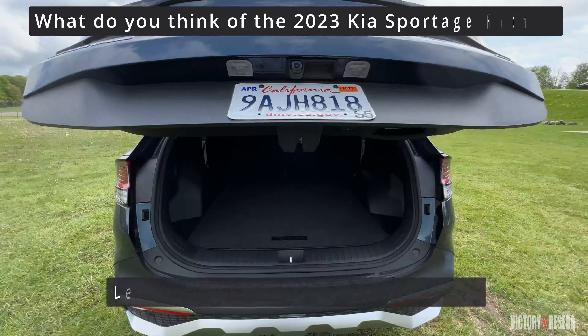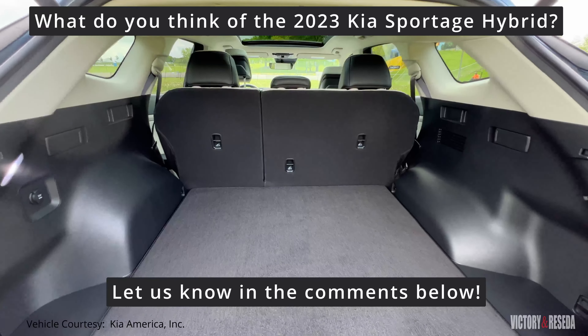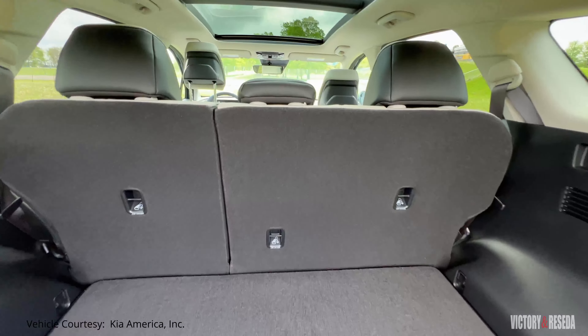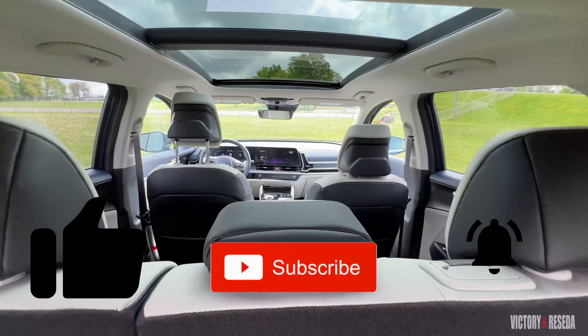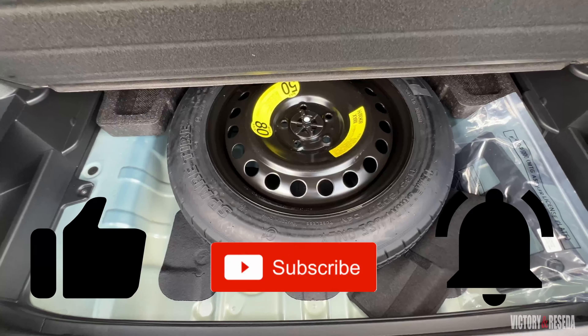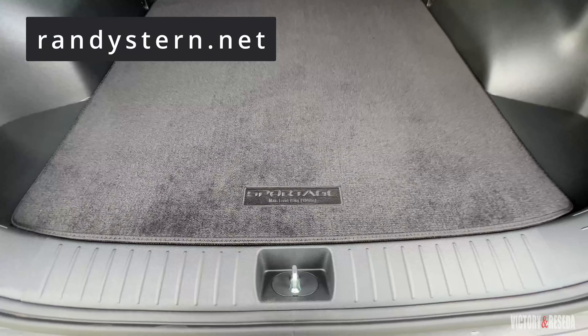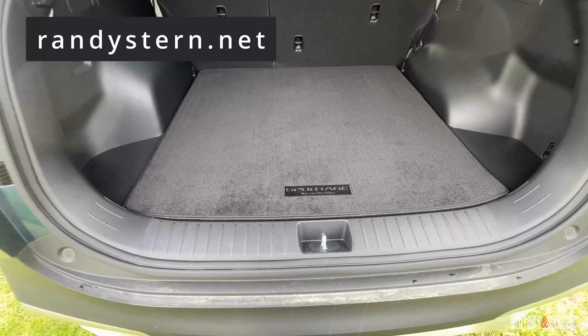What do you think about the new Kia Sportage hybrid? Let us know in the comments below. If you like what you watched, please consider selecting the like, subscribe, and notification buttons to catch more of our content — it really helps the channel. Also check out our content on randystern.net. Thank you for watching and we'll see you in the next video.